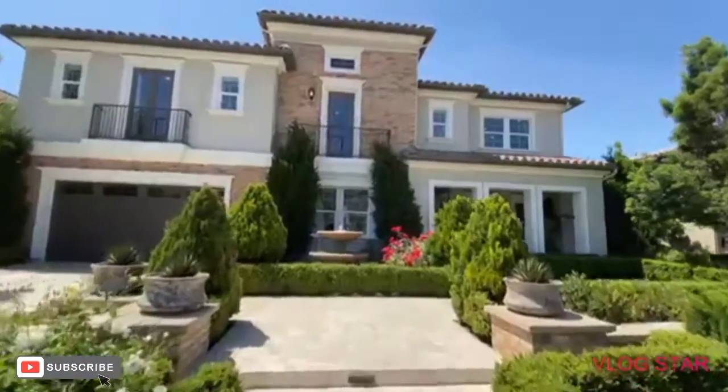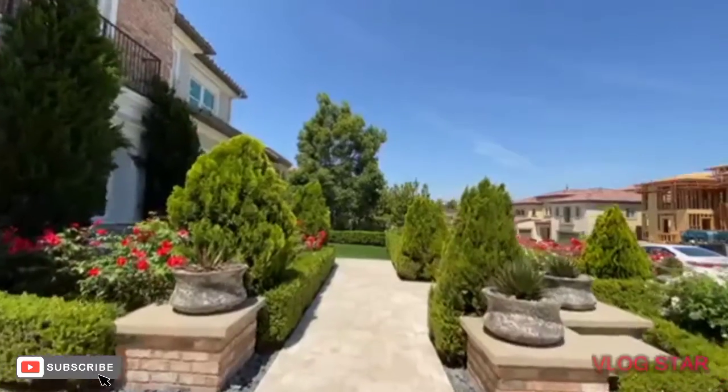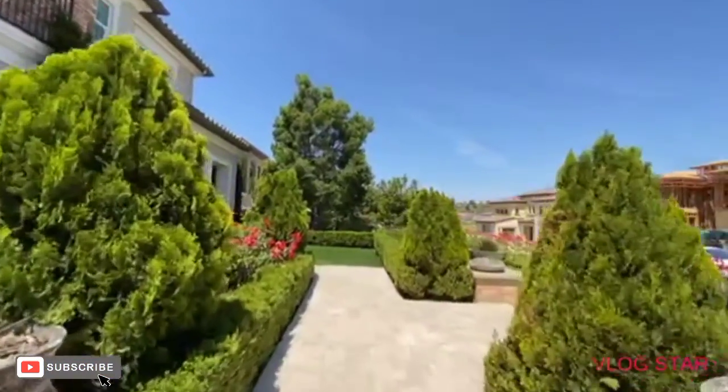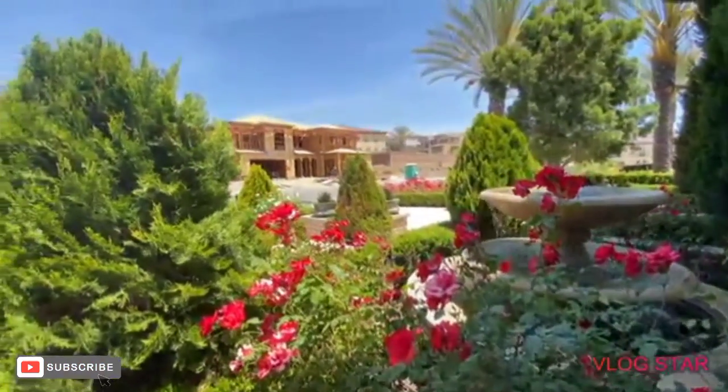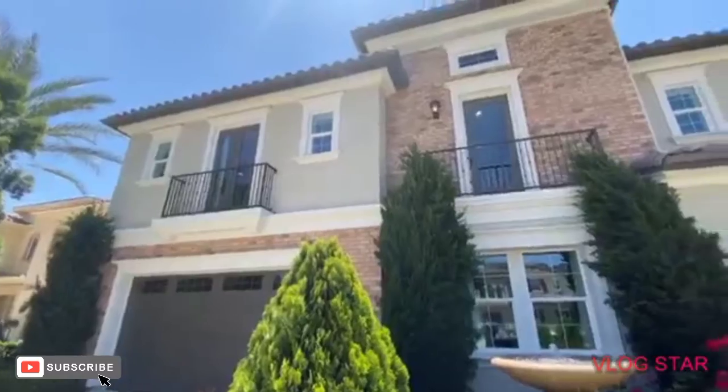When we first walk up the driveway of the Capistrano model home, we notice a beautifully designed brick walkway that leads up to the front door. Surrounded by this brick walkway, we notice a large collection of various plants, along with a magnificent fountain featured just outside of the office space.